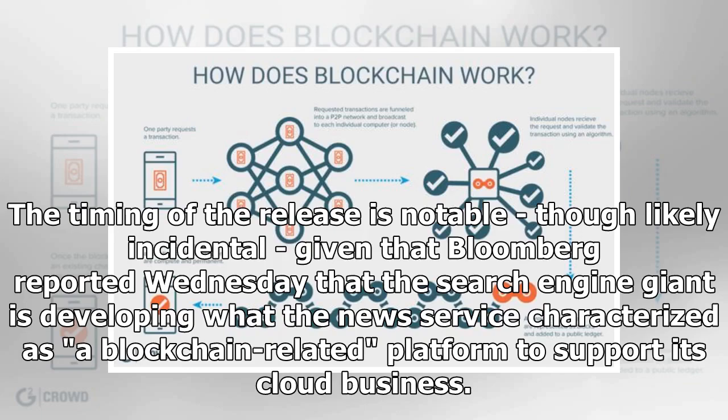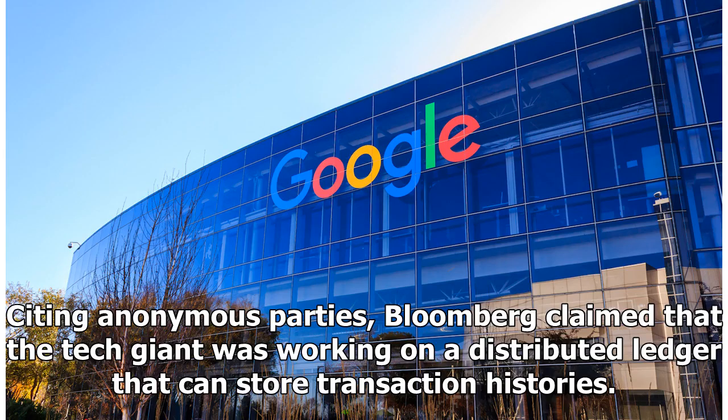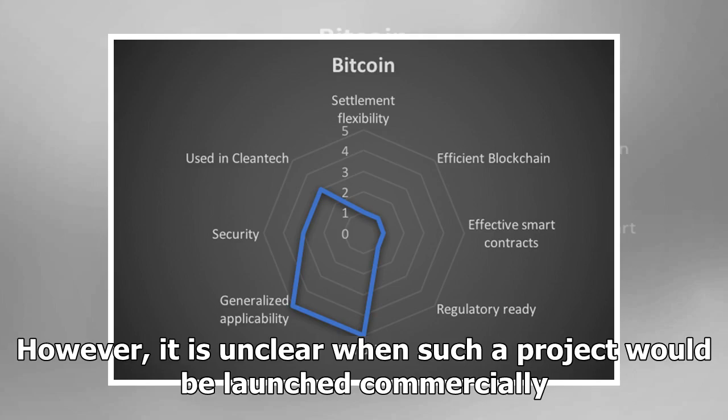The timing of the release is notable, though likely incidental, given that Bloomberg reported Wednesday that the search engine giant is developing what the new service characterized as a blockchain-related platform to support its cloud business. Citing anonymous parties, Bloomberg claimed that the tech giant was working on a distributed ledger that can store transaction histories. However, it is unclear when such a project would be launched commercially.